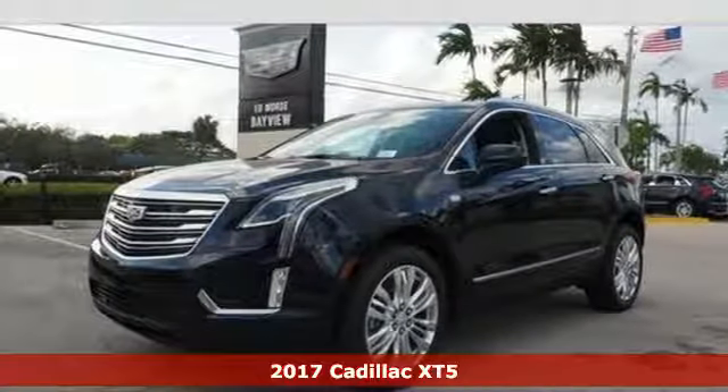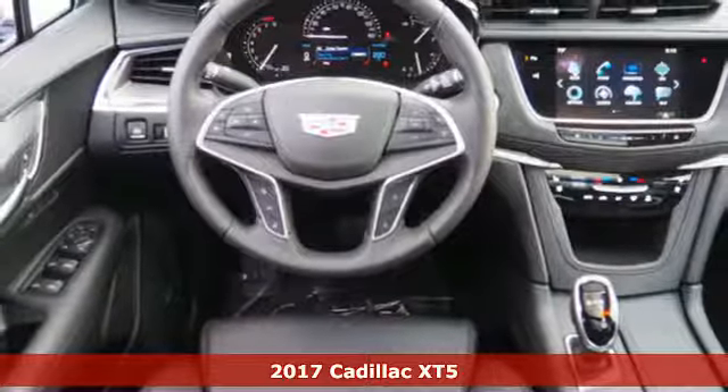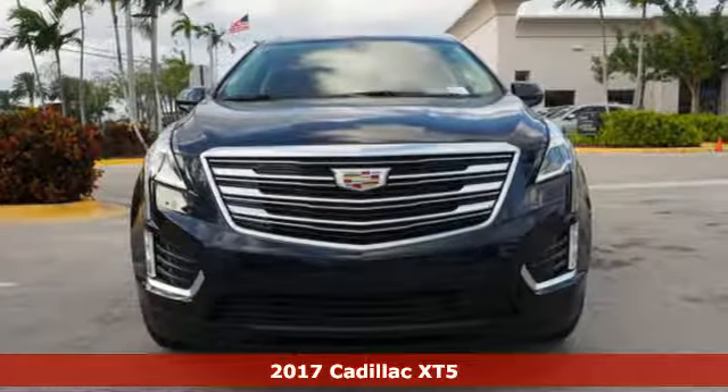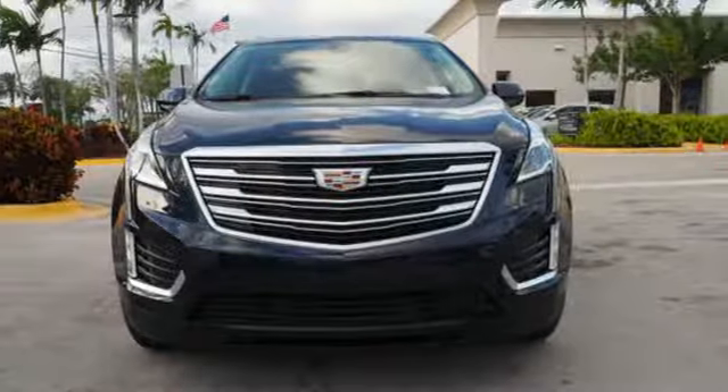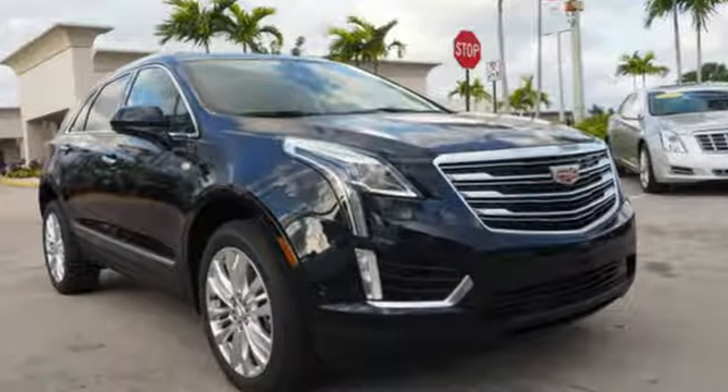Here's a 2017 Cadillac XT5. The distinctive, chiseled exterior has a wide wheelbase for more balance on the road and greater space inside, while the 3.6-liter V6 engine delivers excitement behind the wheel.